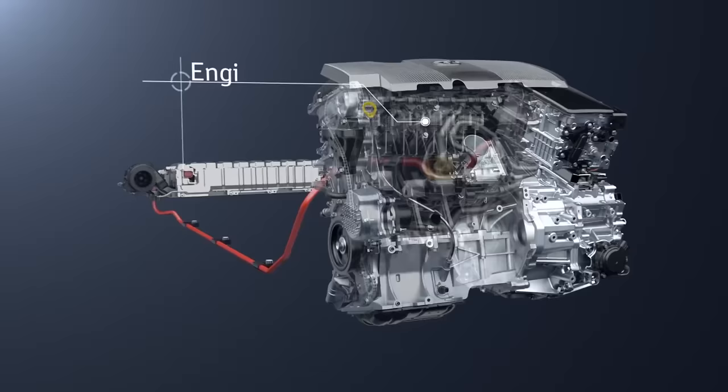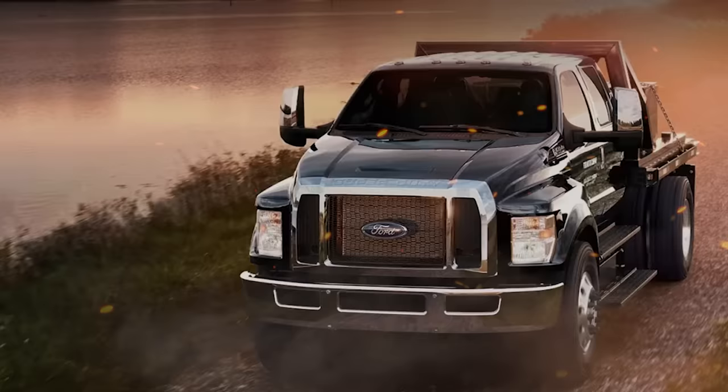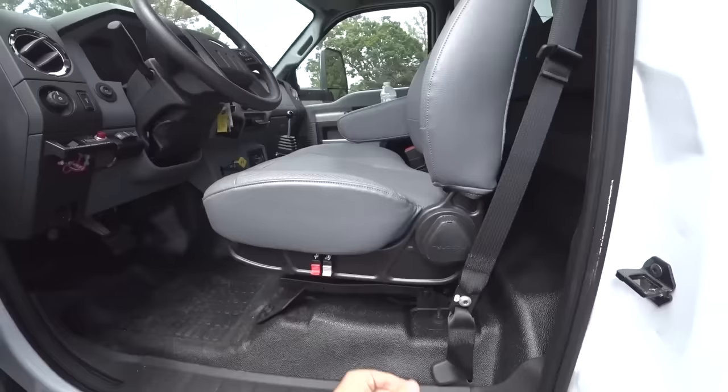The F650's massive 6.7-liter V8 engine produces an incredible amount of torque, making it more than capable of handling just about any workload you throw its way. Ford's phenomenal success is largely due to the fact that its F650 models are continuing to add features that businesses, car owners, and companies just can't say no to.